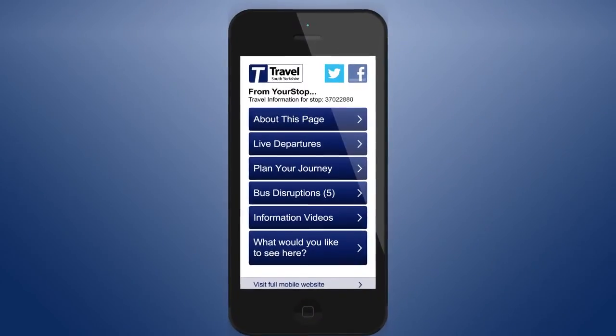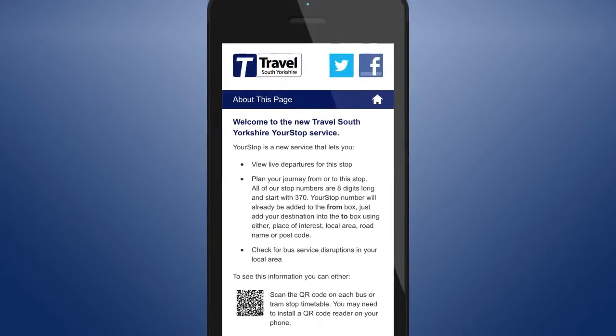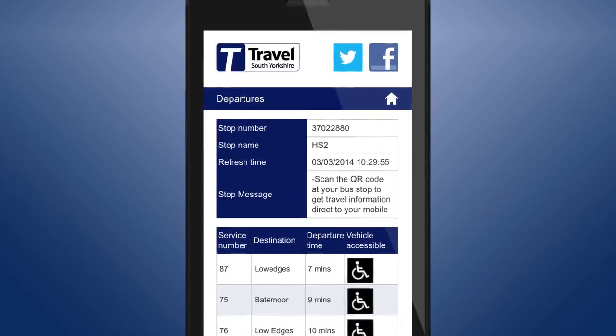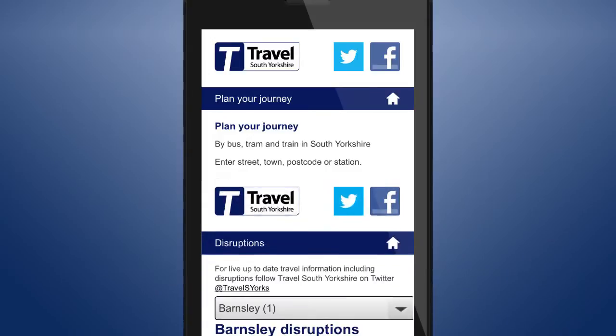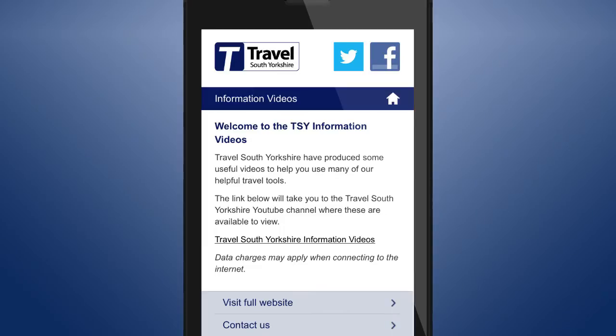You will be directed to a Your Stop webpage where you can find out more information about the service and how it works. Receive live departure information from the stop you're stood at, plan your journey with your current location already entered, find out the latest bus disruptions for your area, and view information videos that tell you how to use all of our travel tools.